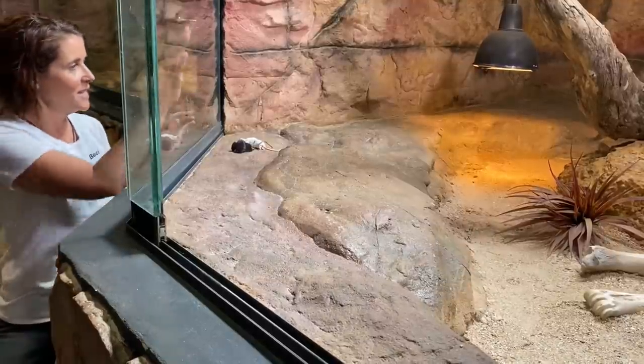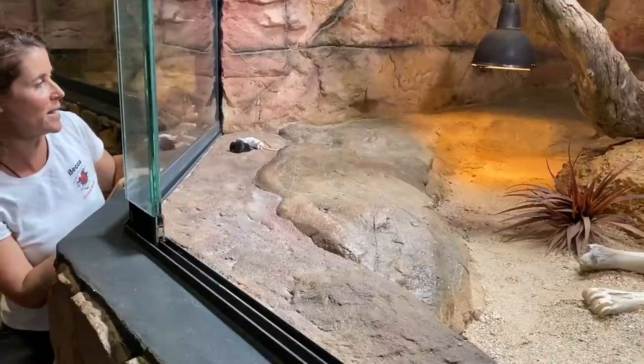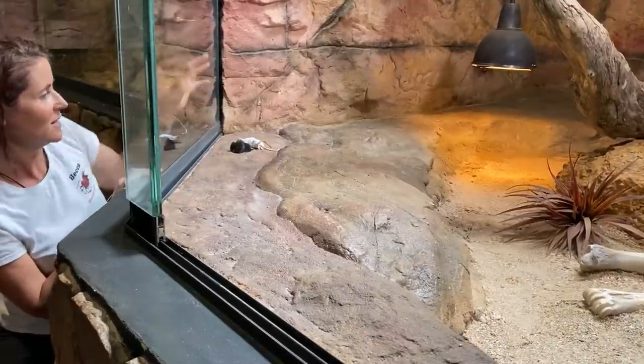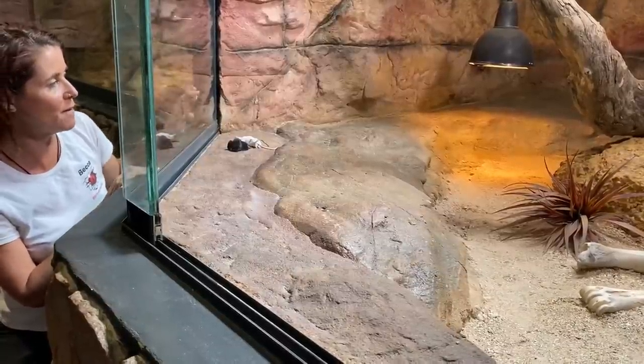Come on Murray. He's just not looking at the moment — he's looking the other way — but his tongue is flicking like crazy so he's obviously picked up on the scent of that food.